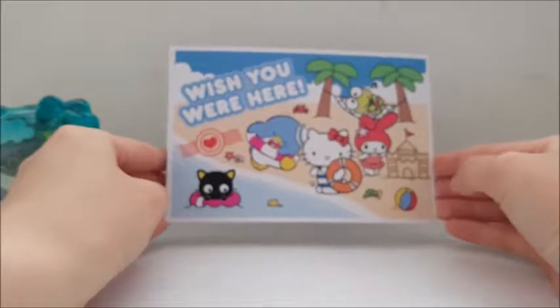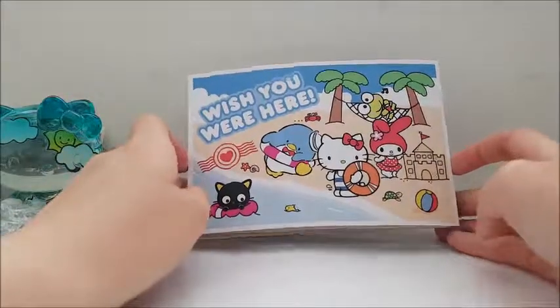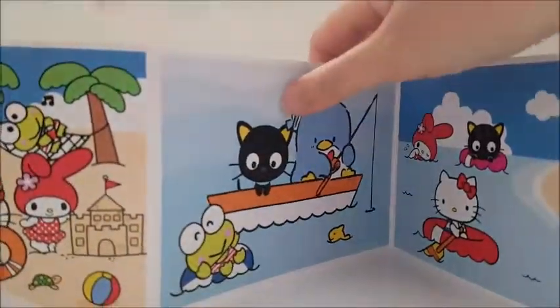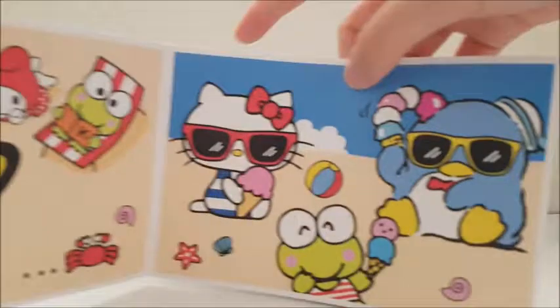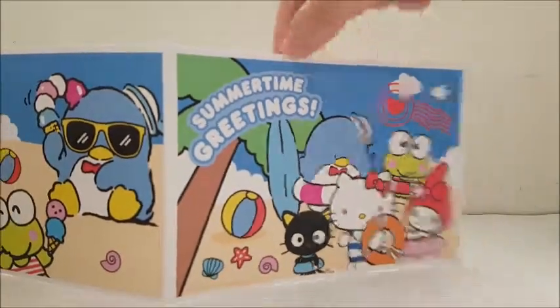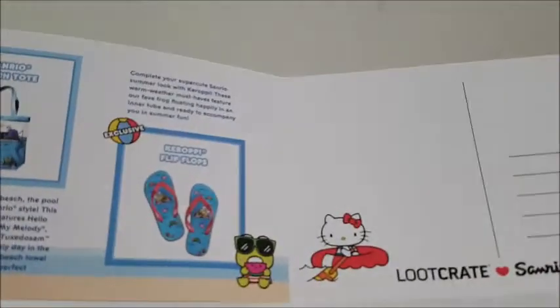The last thing is the information booklet, which is in a postcard style. It says 'Wish You Were Here' and it opens up to a lot of different postcards. On the other side it tells you what everything is. On vacation you get a Tuxedo Sam trinket, the beach figurine, Karopi beach charm, the beach towel, a beach tote, flip-flops, and another postcard.